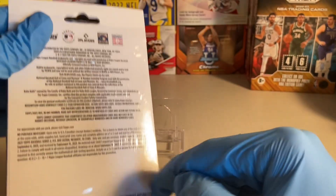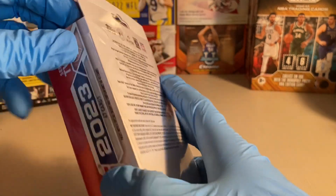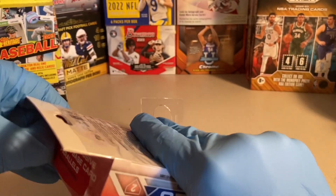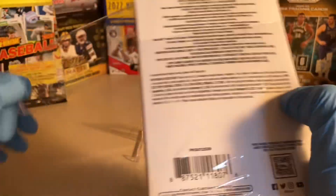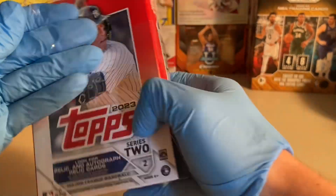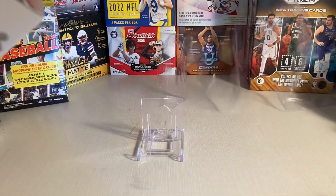In previous years they would say the chances — the odds of pulling the Royal Blue cards as well as other colored cards — but this year you have to look on their website to find it. I just googled '2023 Topps Series 2 Baseball Odds' and a spreadsheet put out by Topps showed up with the odds of pulling the various different insert cards.